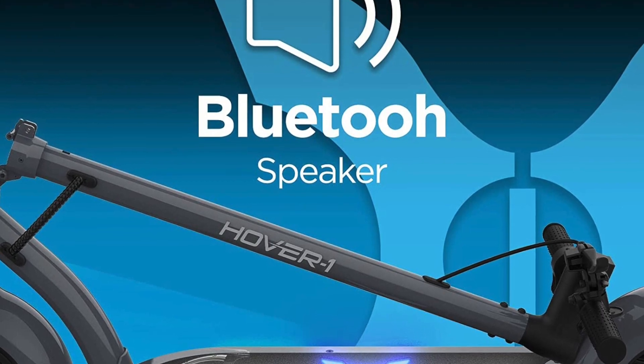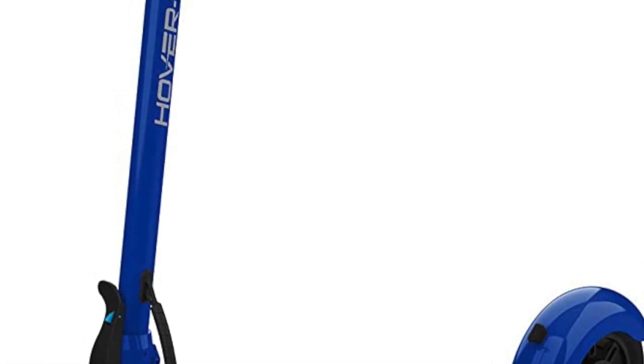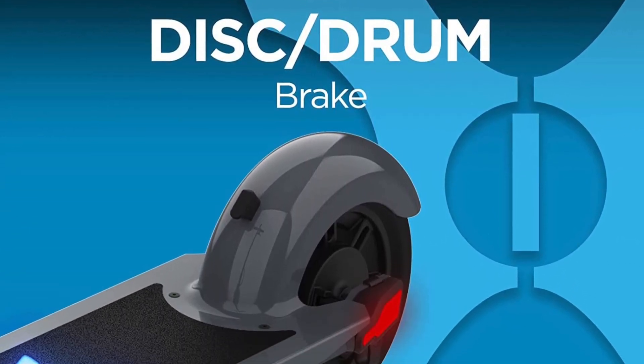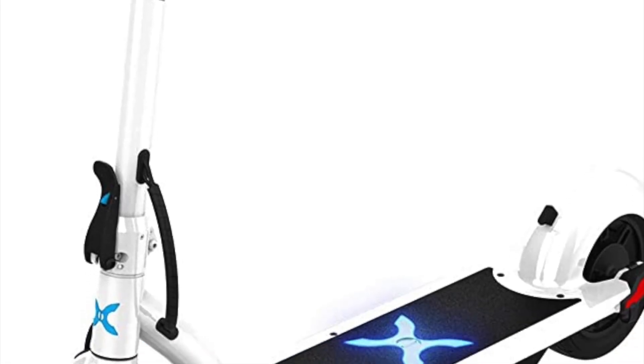In addition to its speed, the Hover 1 Alpha electric scooter is also designed to be highly maneuverable. It features a responsive steering system and a lightweight frame, which allows riders to easily navigate tight spaces and make quick turns. The scooter also comes equipped with a front suspension system, which helps to absorb shocks and vibrations from the road, providing a smoother ride.